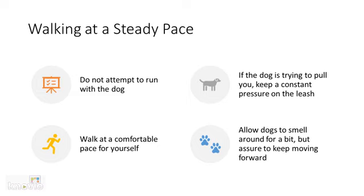If the dog is trying to pull you, keep a constant pressure on the leash to send the message to the dog that you would like to slow down. Allow the dog to smell around for a little bit, but make sure to keep moving forward. Remember, you need to keep the walk to 30 minutes only.